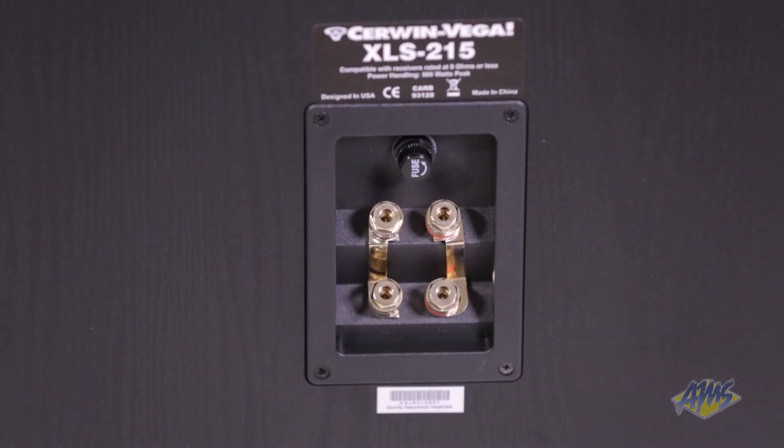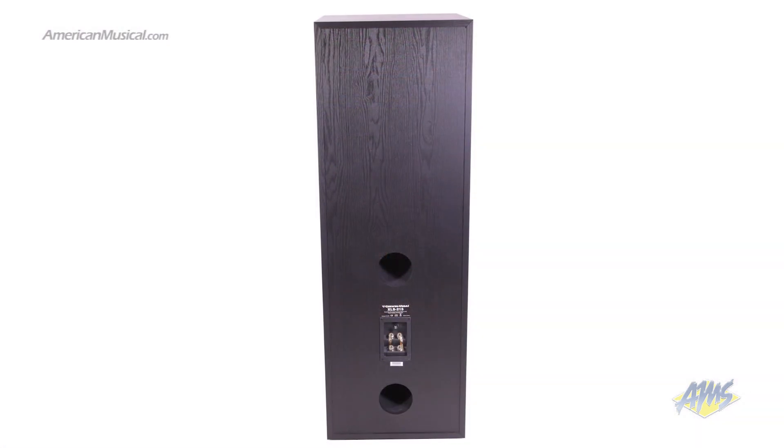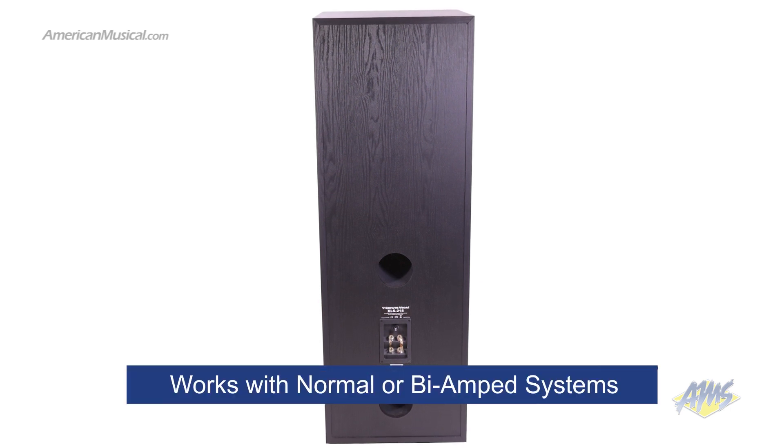All of these quality components are housed in a black ash enclosure. On the back of the speaker, we have a fuse holder for speaker protection and two pairs of speaker wire binding posts with jumper straps. Using these posts, you can configure the speaker for optimal use with either normal or bi-amped systems.